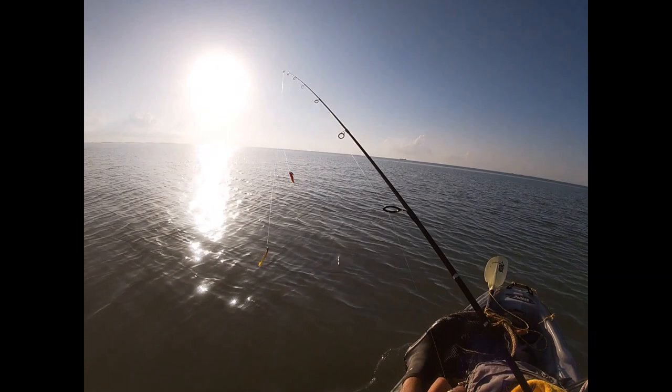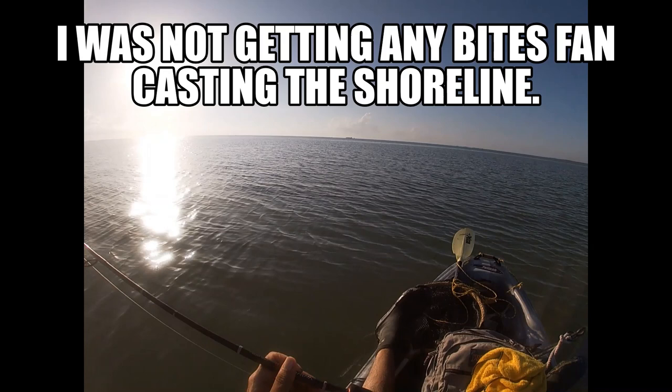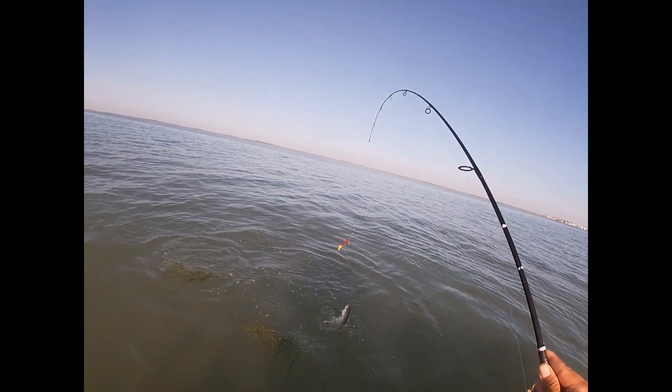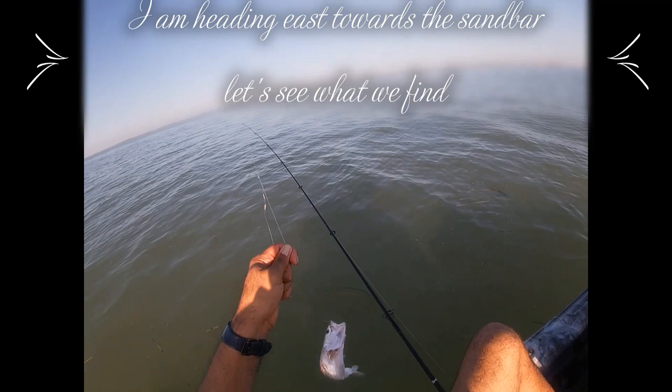So far, two undersized trout — wasn't able to get them on film. I'm going to try a different spot and throw the tandem rig while I travel. Let's see if we get any bites. We're heading east — fishing along the bank looked promising but no hits, just those two little trout. Dragging the kayak, I caught a small trout on the tandem rig — a small little potato chip here in Port Mansfield, Texas.